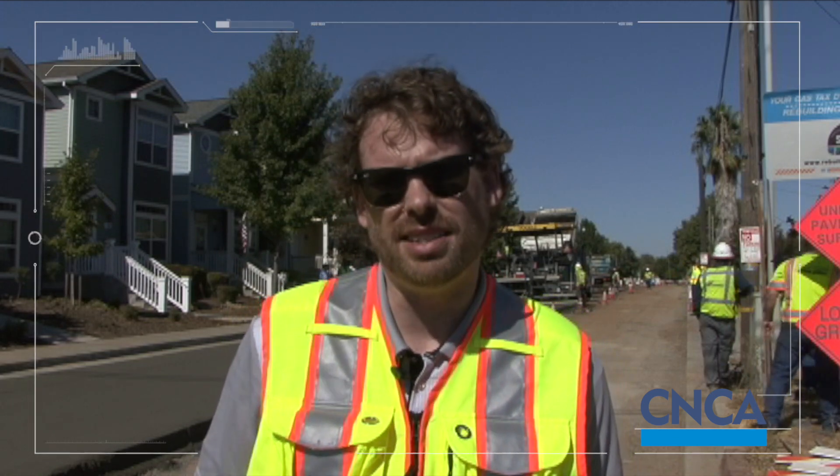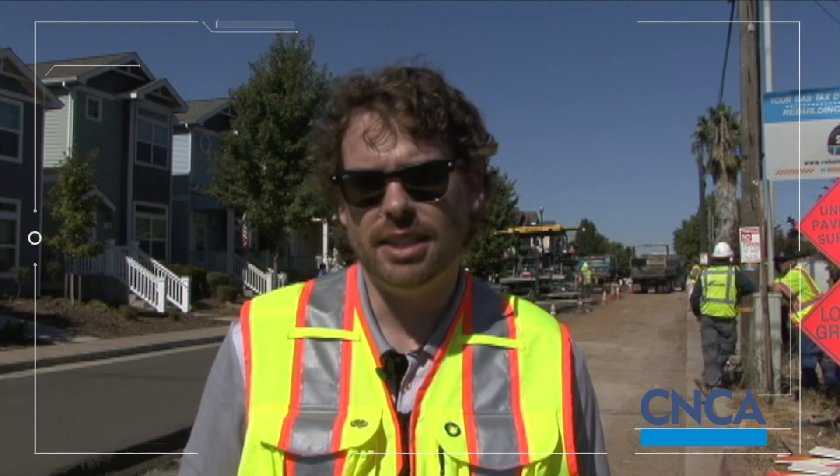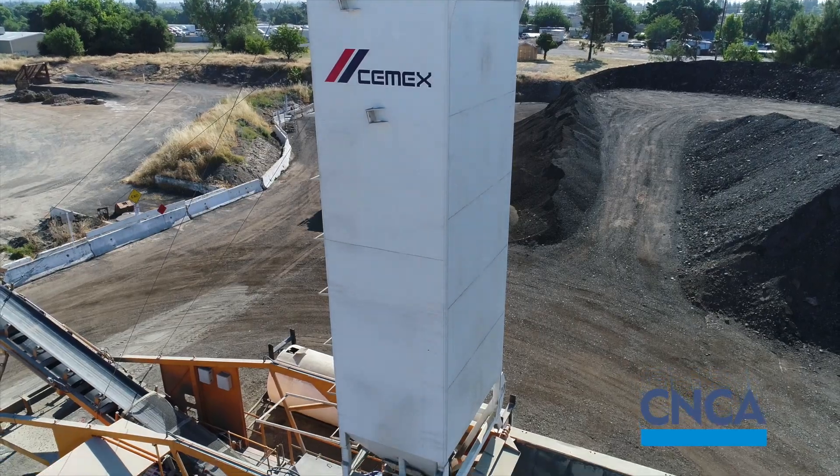The gas tax wasn't providing enough funding to maintain the city streets as they were as asphalt. And Jason having the vision to look at RCC was a big step for the city. We've been working with CMEX a lot — they've been spearheading trying to get into this market with roller compacted concrete, so we've been relying on them a lot.